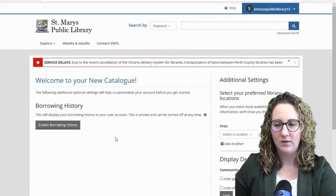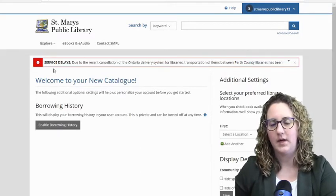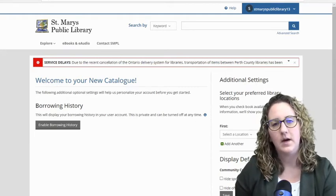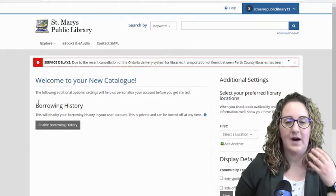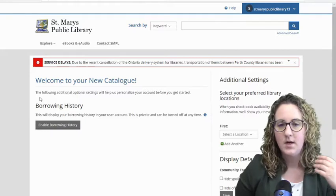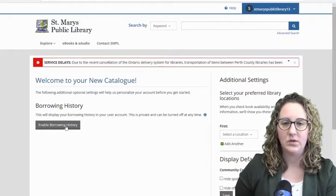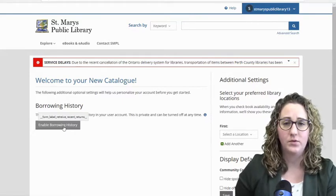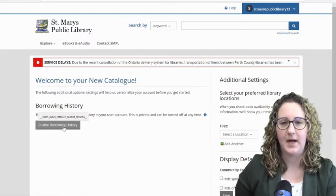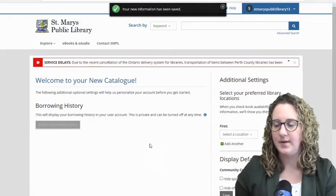I'm going to continue to my account now. One key thing I want to show you here is Borrowing History. We get asked this a ton in the library: can I look back and see the items I've borrowed before? We cannot, as library staff, see the items you have checked out because that is your private borrowing history. However, if you sign up for BiblioCommons and use your account online, you can enable your borrowing history so that you can see all of the items you've already checked out and when you checked them out. So I'm going to click Enable Borrowing History, and my new information has been saved.